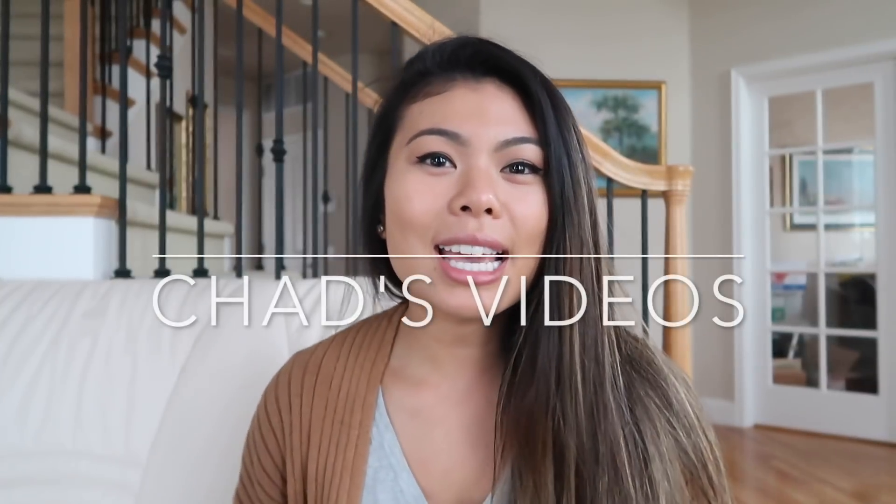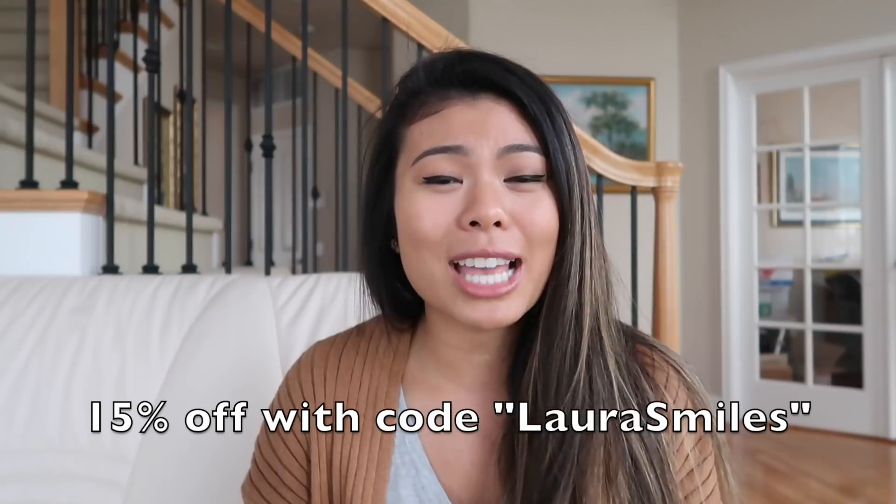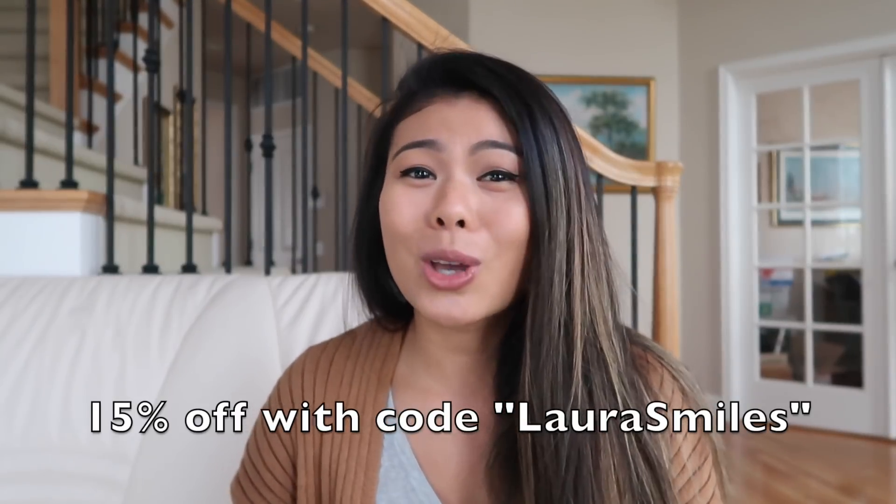Chad's videos is a series of videos recorded by a professor named Chad, and he is awesome at teaching gen chem, O chem, and math — that's what I used those videos for and they were so good. I noticed that Boot Camp has incorporated its own version called Mike's videos, but I recommend Chad's because it's what I personally used and I know it works well. Course Saver has offered you guys 15% off your subscription with the code 'Laura Smiles.'